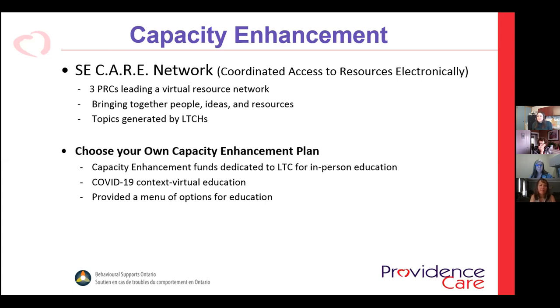The other initiative is what we called the 'Choose Your Own Adventure' capacity enhancement plan. We really needed to pivot and offer things virtually, so we literally offered a menu of capacity enhancement options — we told the long-term care homes what their budget was, what each course cost, and let them pick what they needed. It's been tremendously successful with wonderful feedback, and it really allows homes to target their own needs rather than us trying to pick what's most needed in the region in any given year.